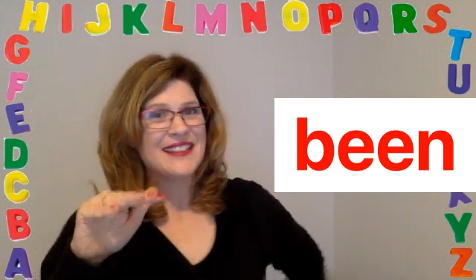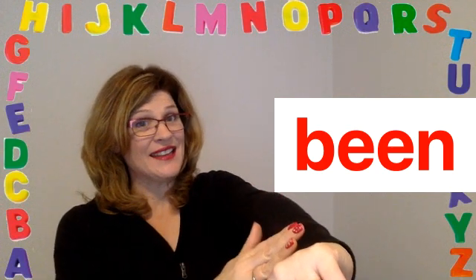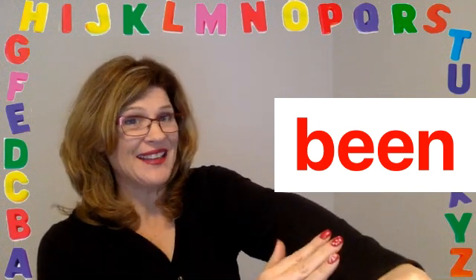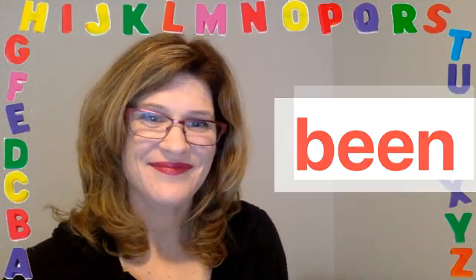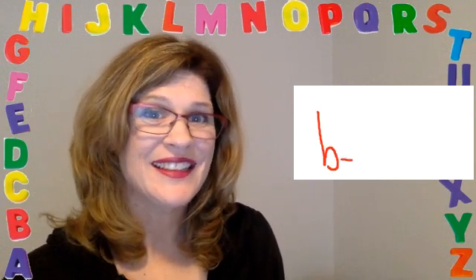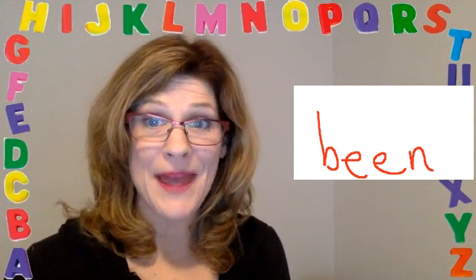Spell it. B-E-E-N. BEEN. B-E-E-N. BEEN. Let's write it. B-E-E-N. BEEN.